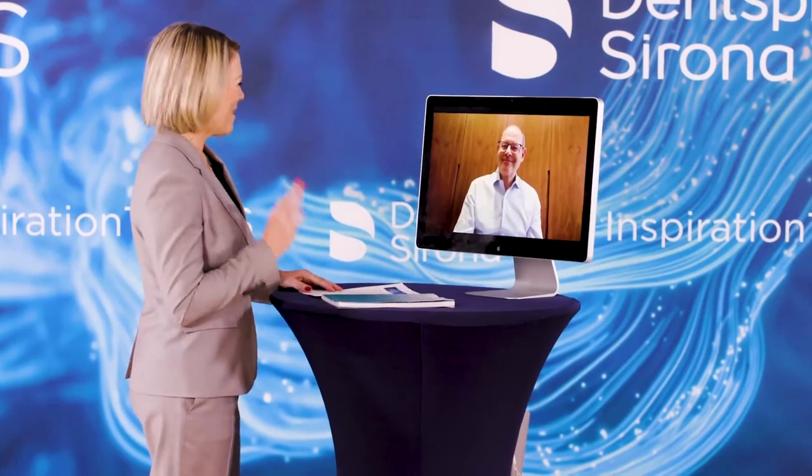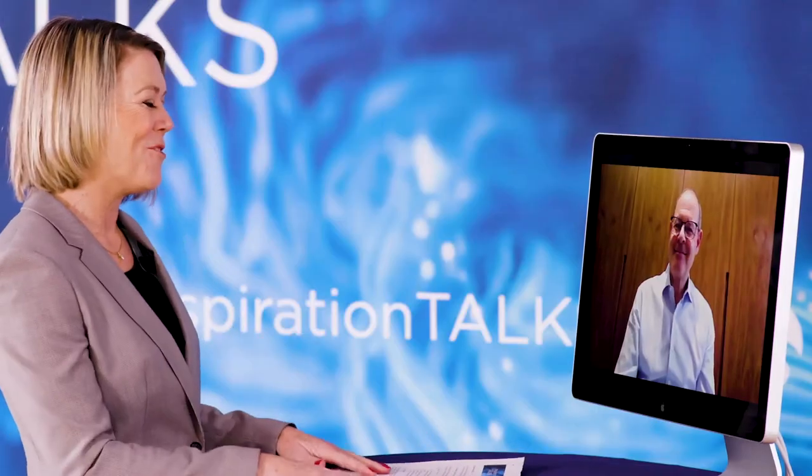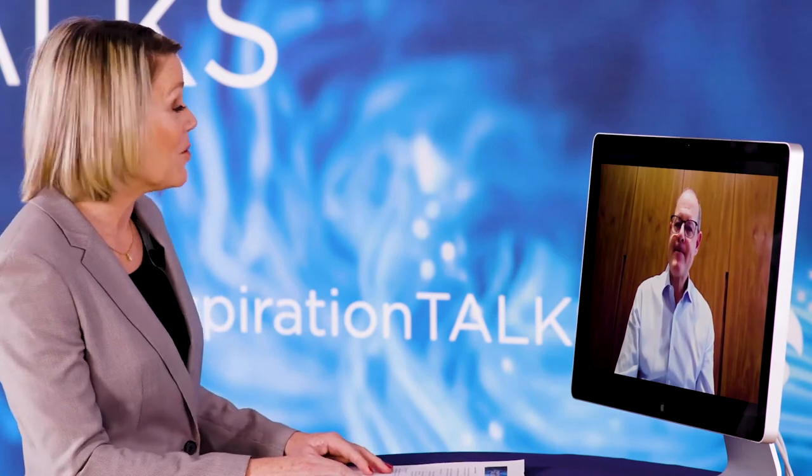Crystal clear — that made a lot of sense. One last question: how long would you say it took you to become completely proficient at intraoral scanning? Proficiency in terms of speed takes time, but that's only a comfort thing — getting used to the technology. PrimeScan is so intuitive and capable that even your very first scans tend to be very high quality. I just took longer than I might otherwise take now to do the same thing.